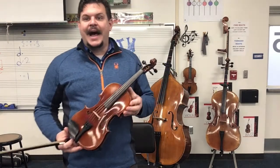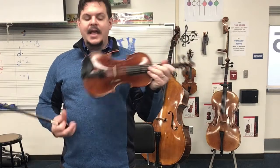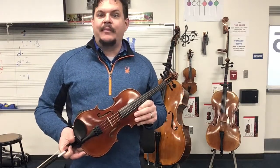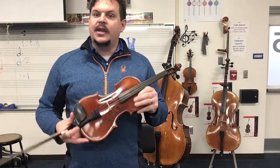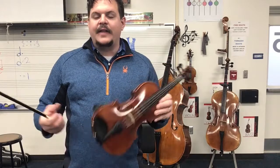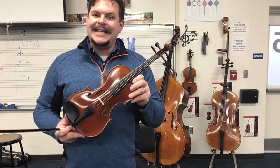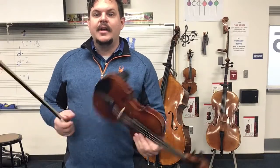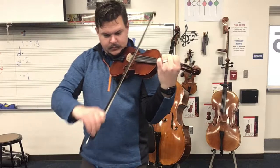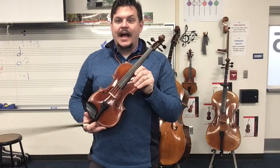The first instrument we have here is the highest instrument in the string family — this is called the violin. The violin is very small; it's played on our shoulder when we play in position. It's the smallest of the instruments and also the highest pitch. I like to describe these instruments by relating their sound to color. The violin is very bright, very happy, very light — I like to think the violin has kind of a yellow sound. So here's what a violin sounds like. It has that very light and bright sound.